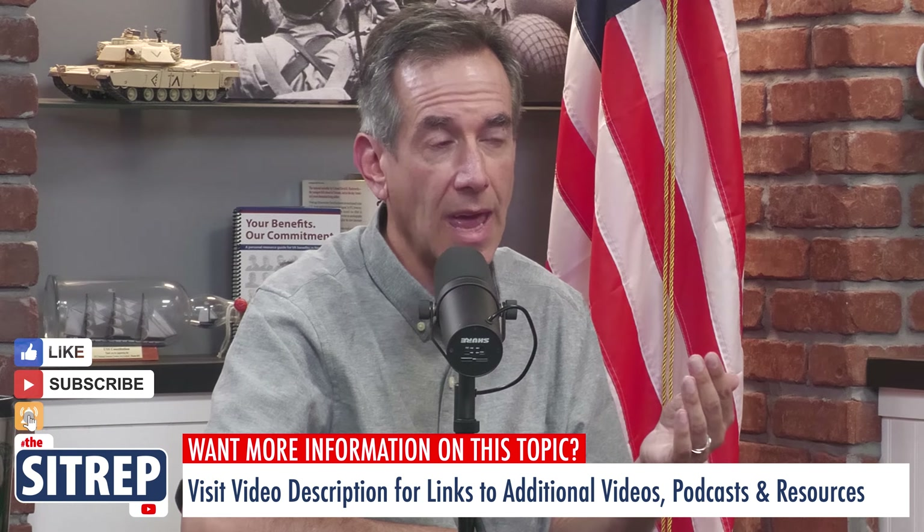Connecting with your benefits is our primary mission, and the SITREP is providing more options than ever. Subscribe to our free email newsletter, subscribe to our audio podcast channel, or subscribe to our content on YouTube. For details and links, check out the description below.